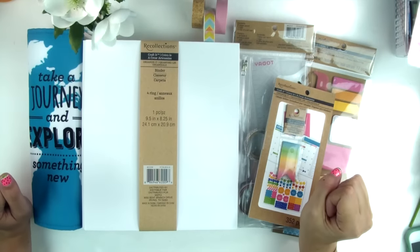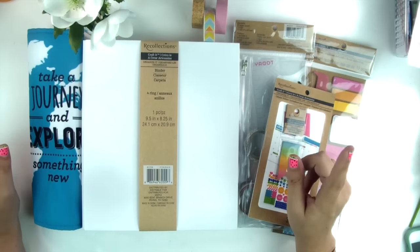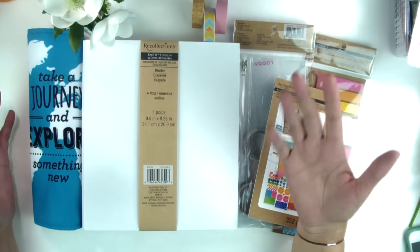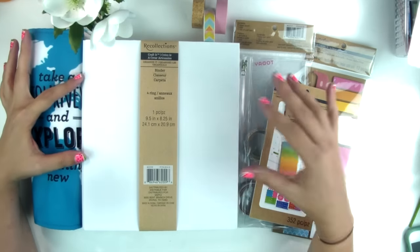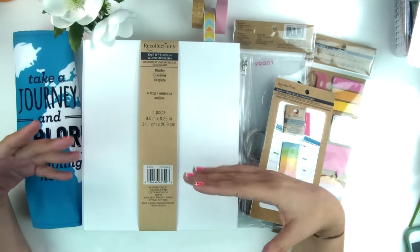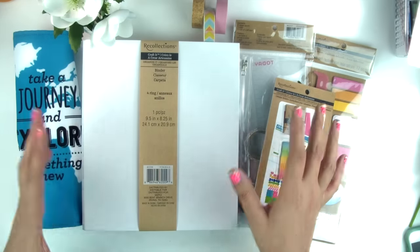Hey friends, Sandra here and welcome to my channel Stars and Palm. Here I am with another planner on a budget type video. I know you guys really enjoyed my last one and I wanted to create another one showing you other goodies you can get that are also on a budget. All these items I picked up at Michaels and they were a really great price — I believe I got everything for around $20.